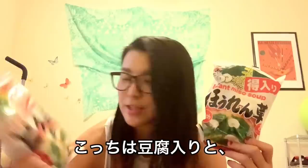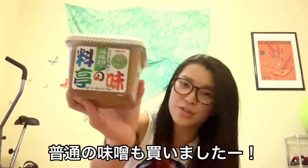Next one is miso soup — miso shiru. In Japan we call it miso shiru. This one is tofu, and this one is spinach. And this one is less salt miso.